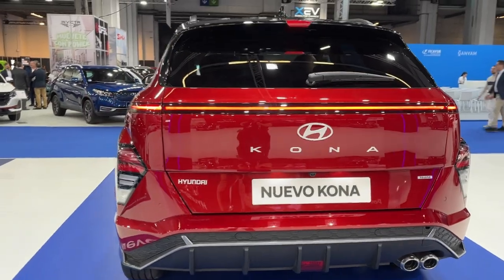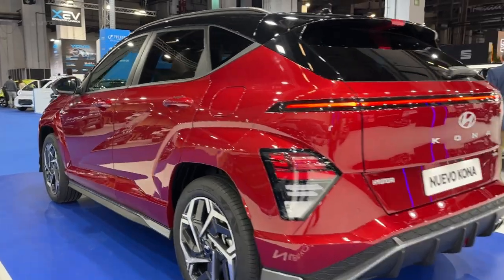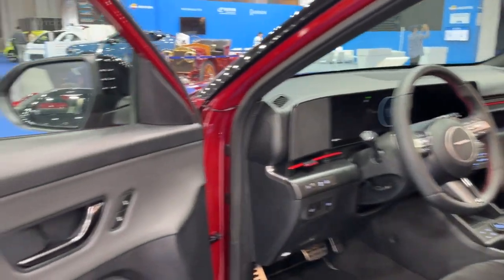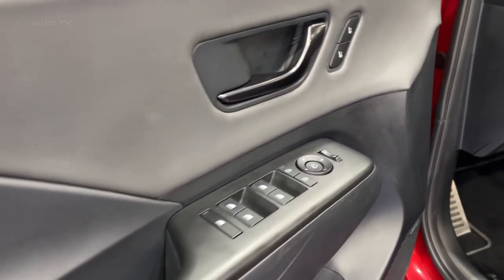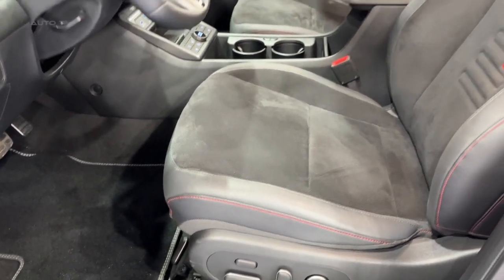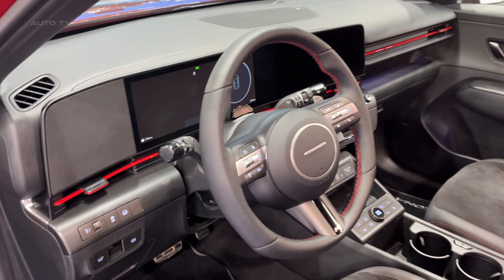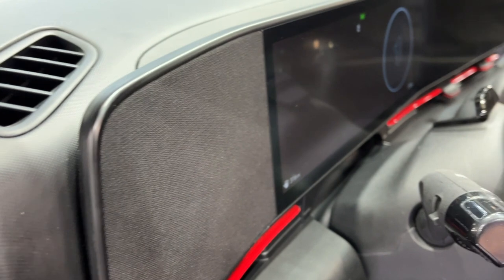The Kona also offers refined and efficient internal combustion powertrains. The two-liter four-cylinder engine delivers an estimated 147 horsepower and 132 pound-feet of torque, pairing with a Smart Stream intelligent variable transmission for optimal efficiency. The Atkinson cycle design enhances the effective cylinder expansion ratio for increased efficiency. The N-Line and Limited trims feature a 1.6-liter four-cylinder turbocharged engine generating an estimated 190 horsepower and 195 pound-feet of torque, providing confident acceleration for city driving.